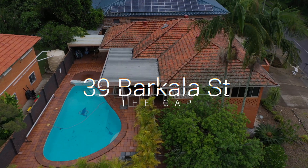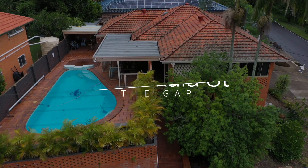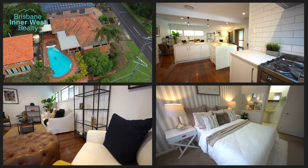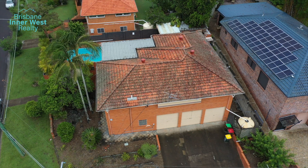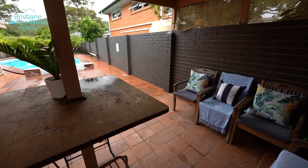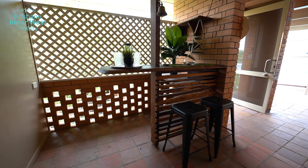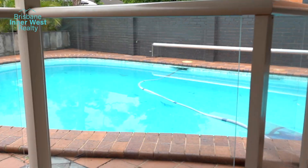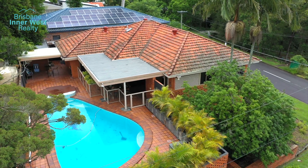Few homes in the Gap have the initial impact quite like this one, and depending on your perspective this is a grand family home on a great corner block with the potential to be your very own castle. A triple garage on one angle and a raised pool, barbecue, outdoor bathroom and bar area — it's obvious straight away that behind the exterior there lies all the potential you could want for family life.